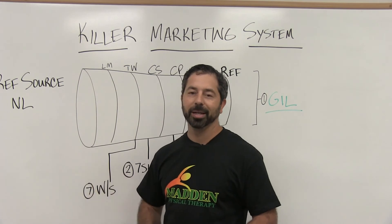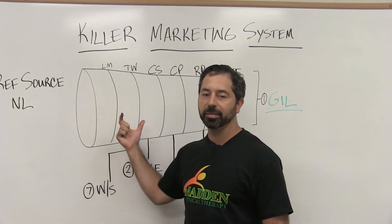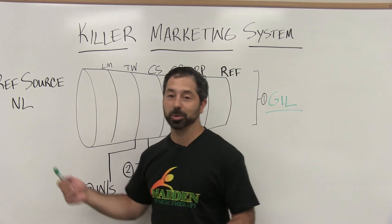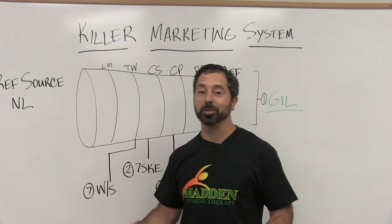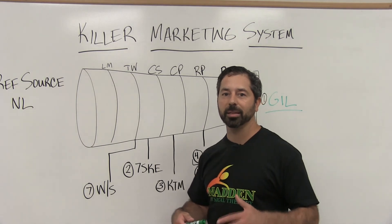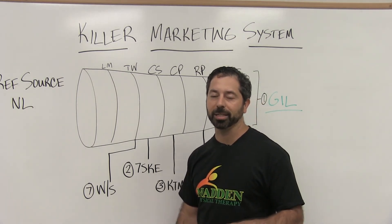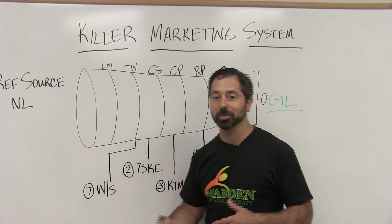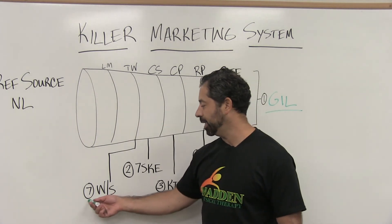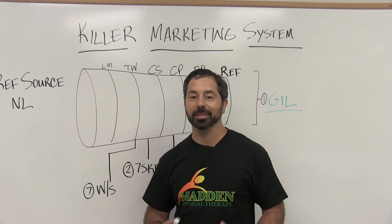Number six is a referral source newsletter, and this is becoming less and less important. When I started in private practice PT, we relied on this to drive traffic into our funnel — that's no longer the case. Now we just want referral sources to keep the door open for direct access patients, not blocking them from coming to us. We just want them to sign the plan of care and let patients come to our physical therapy facility.